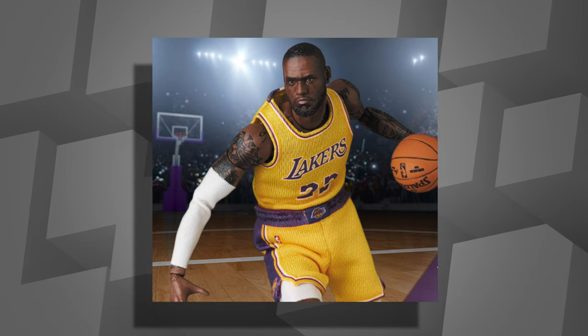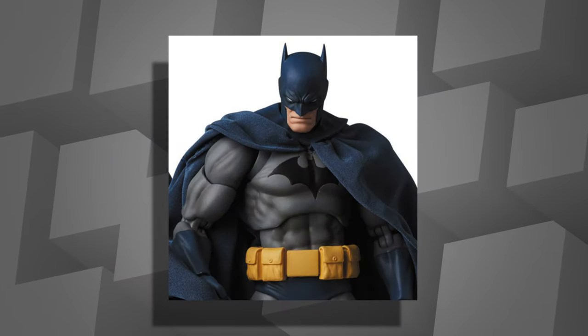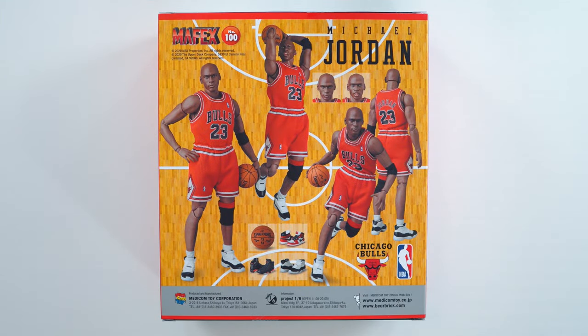I have the box right here with all the accessories, freshly out of the delivery truck — shout out to FedEx. I want to mention that if you don't like the Jordan action figure but like the concept, they also have LeBron, Mike Tyson, Michael Jackson, Marvel, and DC figures. This is not necessarily a toy — the box actually says it's not a toy, although it looks like one. The box tells you all of the accessories it comes with.